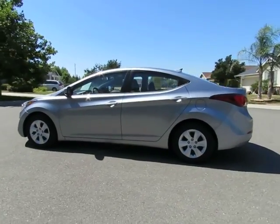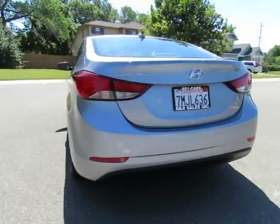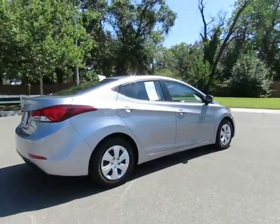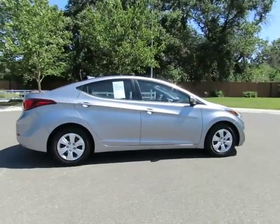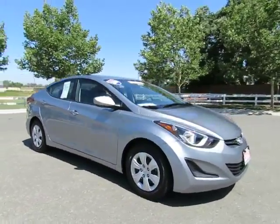Hey, it's R&R Sales with locations in Chico and Orland to serve you. Come on in and take a look at the 2016 Hyundai Elantra — a certified pre-owned vehicle which has gone through a 115-point safety inspection and comes with a 3-month, 3,000-mile warranty.